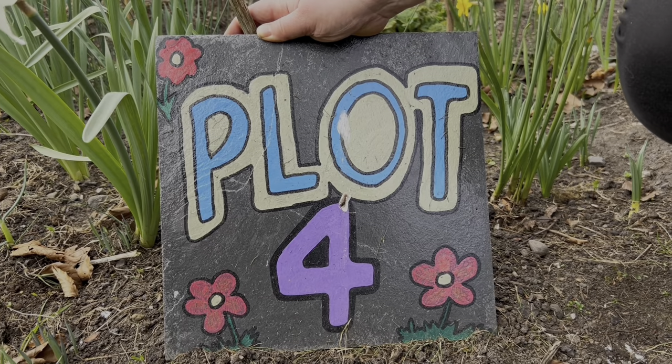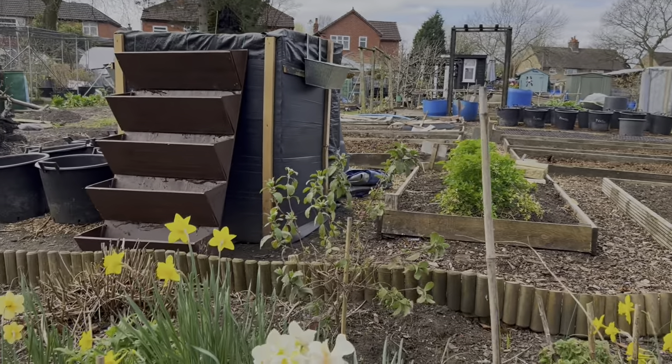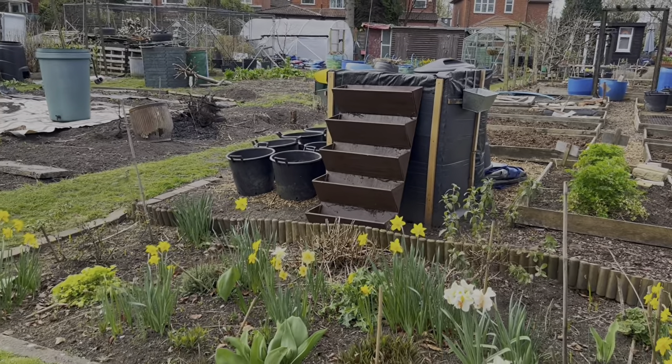Let's move over to plot four - this is what we call our main plot, the one we've had the longest and where we grow the majority of our annual vegetable crops. At the front of all the plots on our allotment ground, as part of the rules, you need to have a flower border. We've done quite a bit of work on our flower border last winter and I'm actually really pleased with how it's coming out - these spring bulbs are out in force here too and it's looking really pretty.